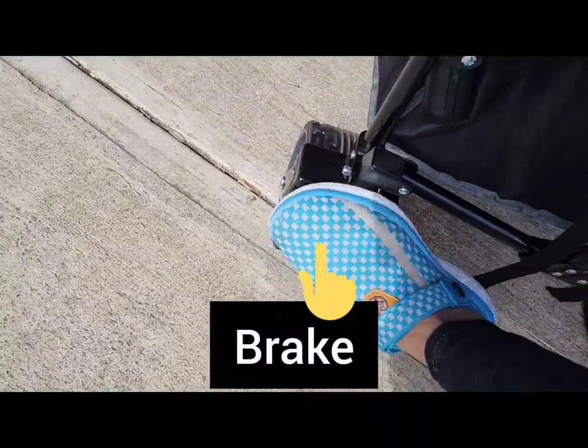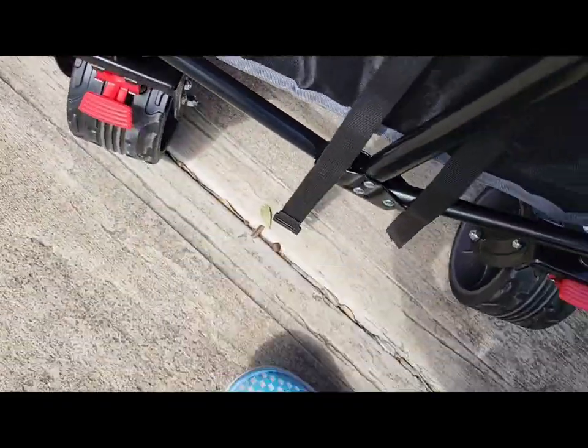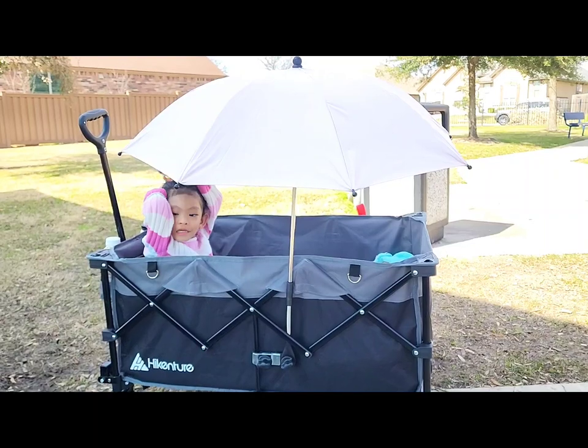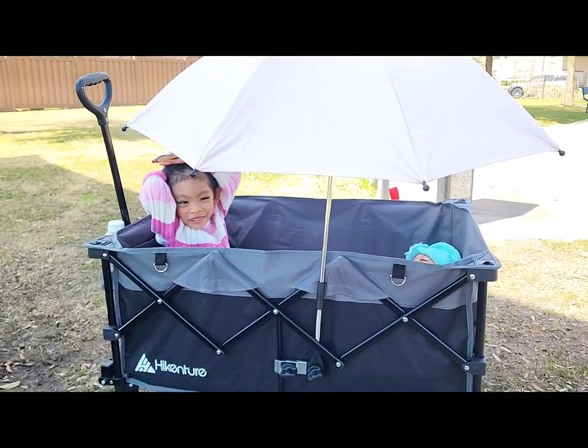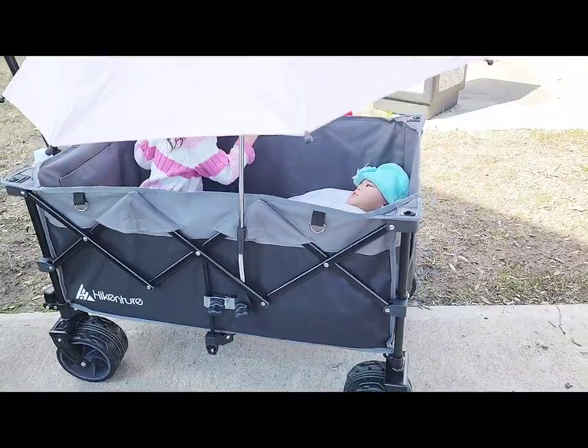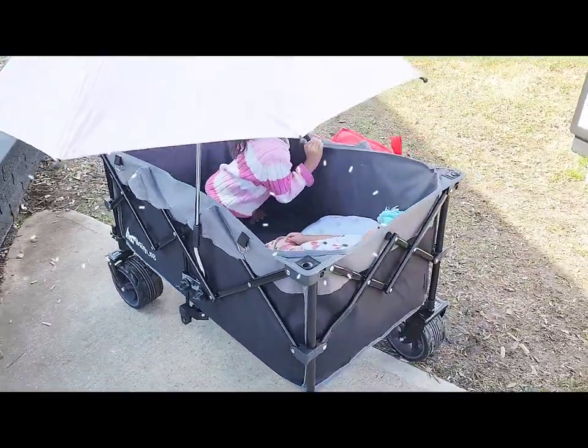Very spacious and comfortable. We took this out for an outing and for a picnic break, and they fell asleep in there. They just woke up right now and we're at the park right here.